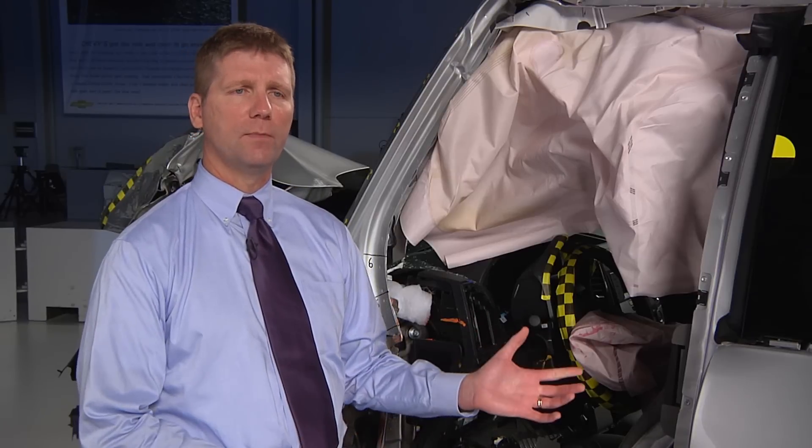Ford has told us that they're studying the possibility of making changes to the extended cab F-150 to improve its front small overlap crash protection.